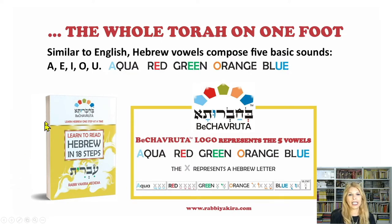Similar to English, Hebrew vowels compose five basic sounds: A, E, I, O, U — in Hebrew pronounced A, E, E, O, U. The Bechavruta logo represents the five Hebrew vowels: A as in aqua, E as in red, E as in green, O as in orange, U as in blue.